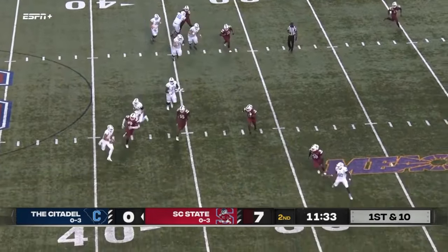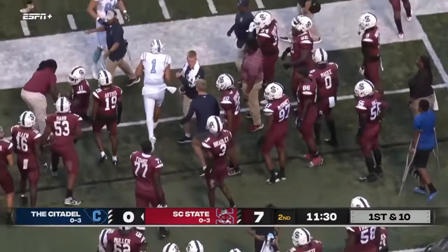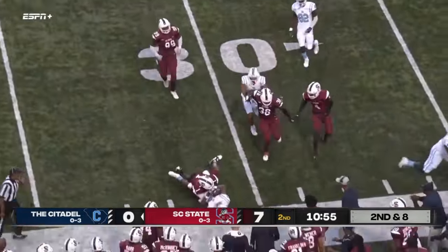Dustin Fletcher going to roll to his right, now he's going to keep it, and he's forced out of bounds just shy of the 30. Shotgun for the Citadel. Here's the pitch near side — going to be brought down there.